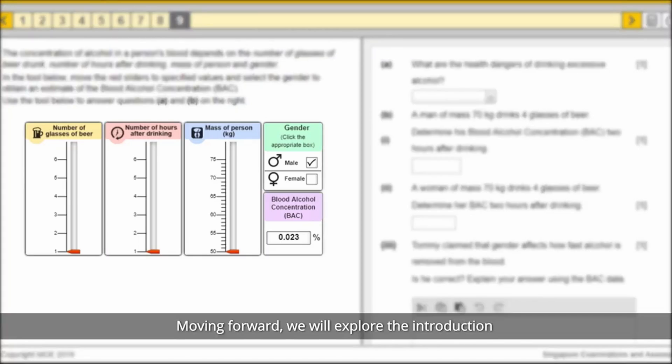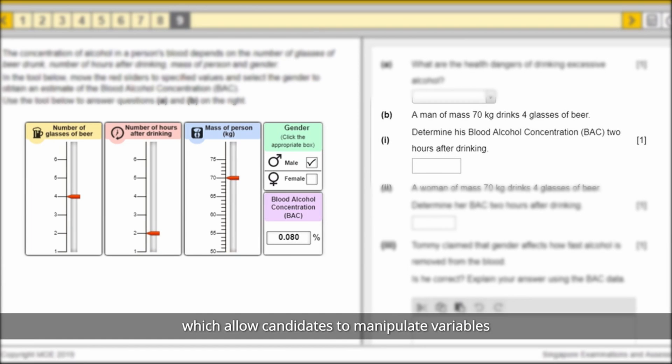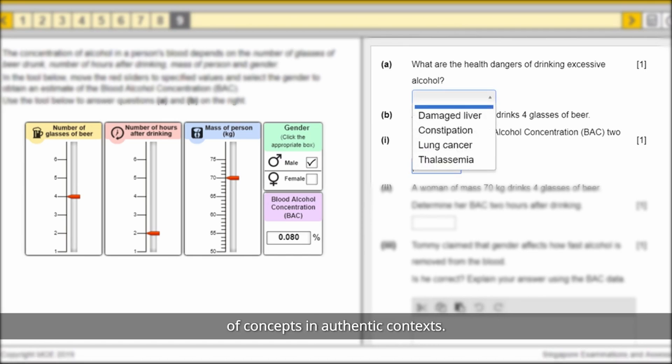Moving forward, we will explore the introduction of interactive objects, which allow candidates to manipulate variables to respond to questions, so as to assess the application of concepts in authentic contexts.